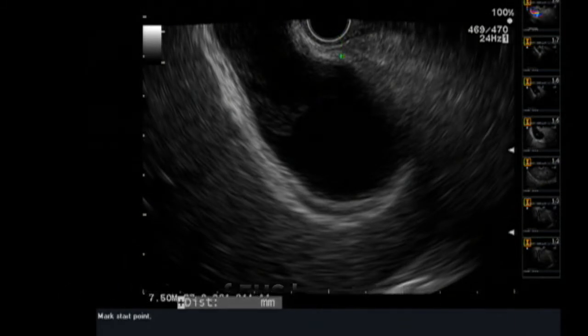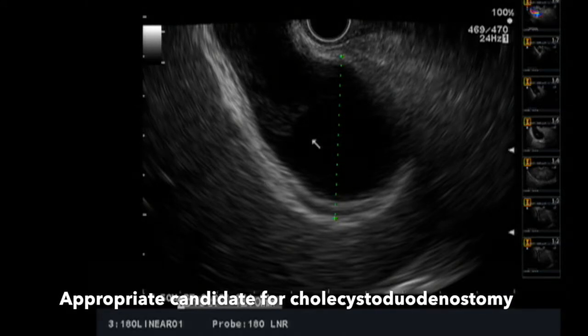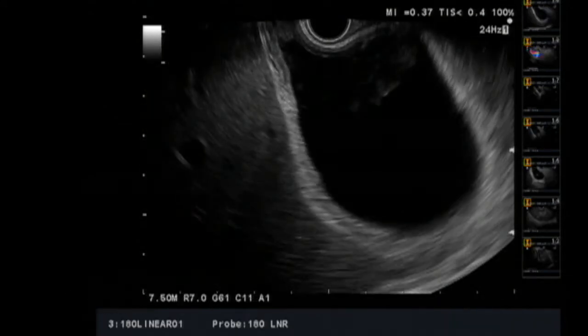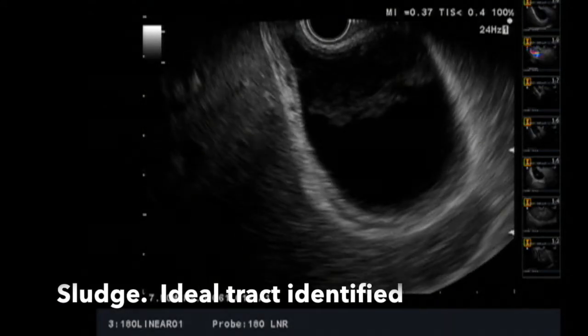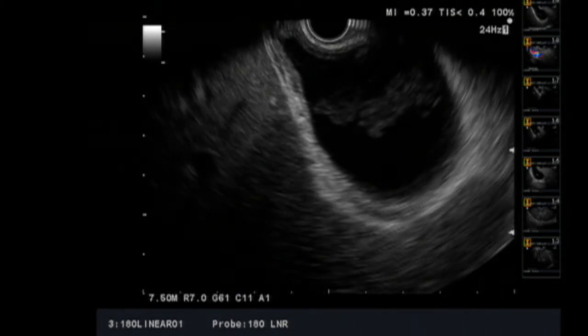After this was completed, we found the candidate was appropriate for possible cholecystoduodenostomy and then evaluated the gallbladder further to find the appropriate tract in which to pursue transduodenal puncture. The appropriate tract is identified with no vasculature or structures in the way.